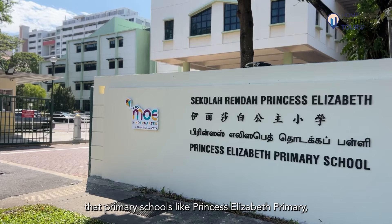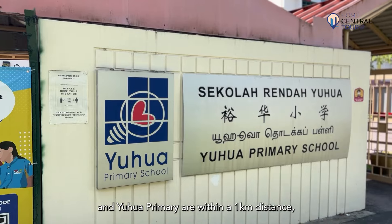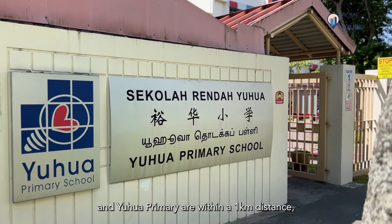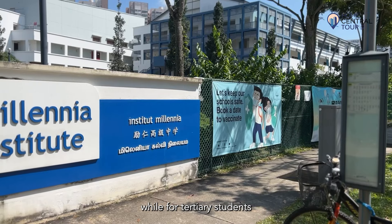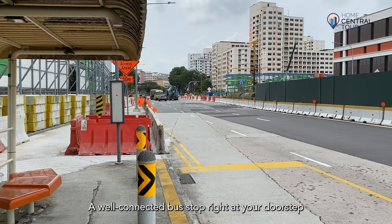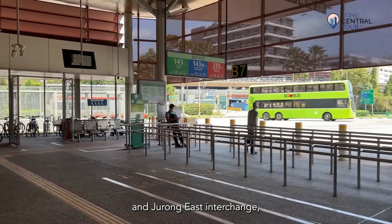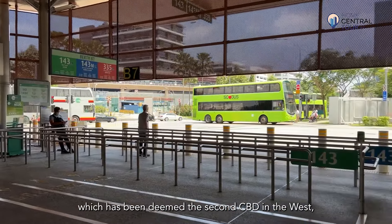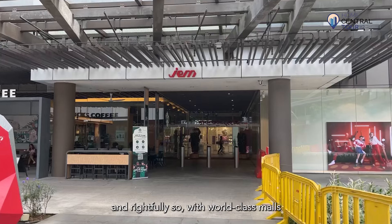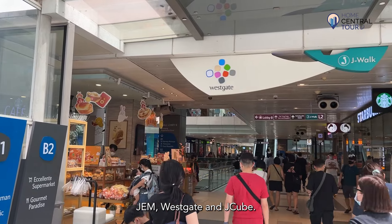Parents will also be thrilled that primary schools like Princess Elizabeth Primary and Yuhua Primary are within a 1km distance, while for tertiary students, Millennium Institute is simply 2 minutes away. A well-connected bus stop right at your doorstep has direct buses to Bukit Batok and Jurong East Interchange, which has been deemed the second CBD in the West, with world-class malls Jem, Westgate and JCube.